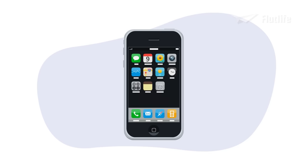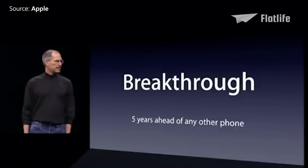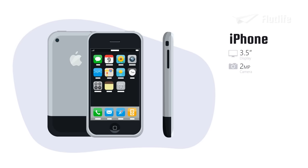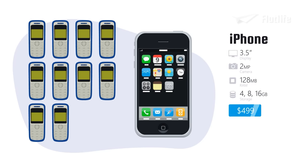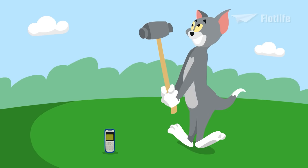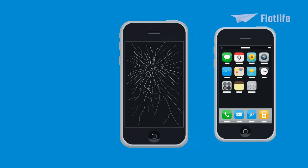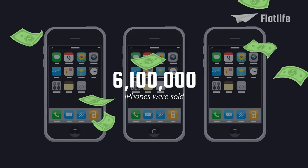Another major feature that made the iPhone so successful was its applications and easy-to-use software — software that was at least five years ahead of what was on any other phone. The iPhone had a 2-megapixel camera, good performance, and multiple storage options, all at a high starting price of $499. For that amount of money, you could almost buy 10 Nokias. The Nokia was almost indestructible, unlike the iPhone. Despite this, the iPhone became a massive success and 6.1 million units were sold.